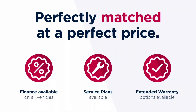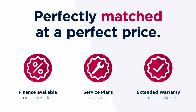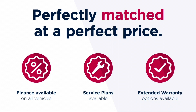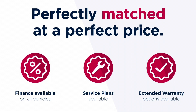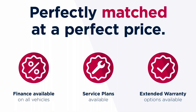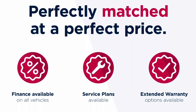This vehicle is part of the Motor Match Promise that includes a minimum 30-day or 1,000-mile warranty, whichever is sooner. You have RAC extended warranty of up to three years available, along with flexible finance packages. All Motor Match vehicles are subject to a £150 admin fee which covers the provenance check. For a personalised finance quote or to book a test drive, give us a call on 0161 885 0358.